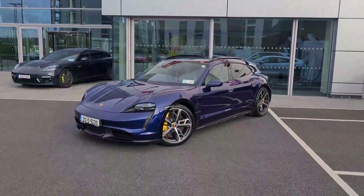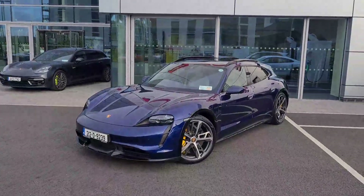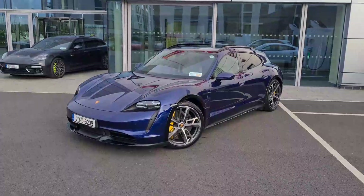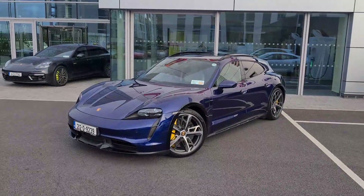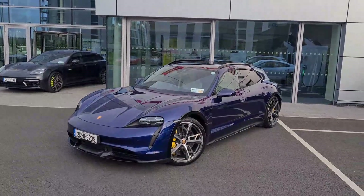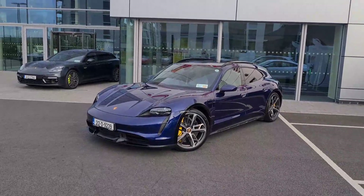This stunning Taycan Turbo S demonstrator also includes three years warranty, and the battery is warranted for eight years from new. Any questions, please contact us to arrange an appointment or a test drive. You can contact us on 01 235 3375 to speak to a member of our sales team. Hope you enjoyed the quick video walk-around — thanks for looking, take care now.